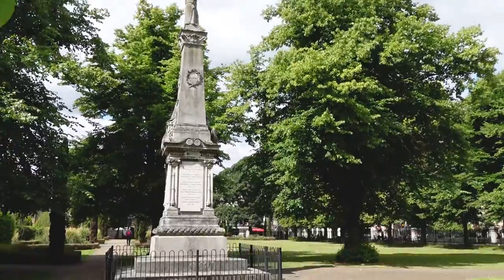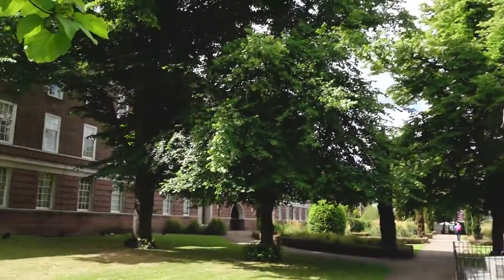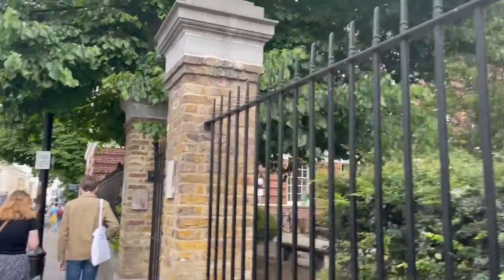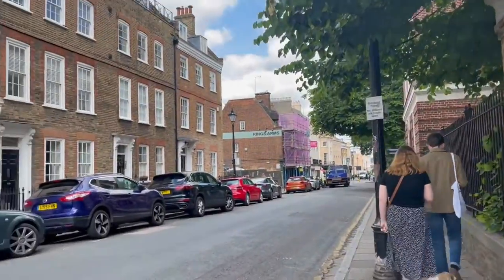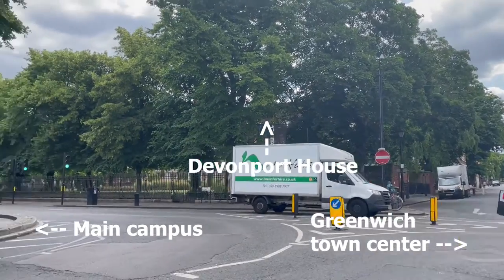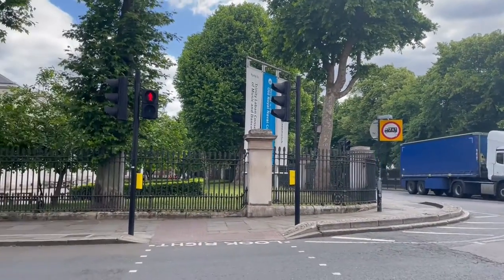I also wanted to show you around outside the building a bit. Out front we have this beautiful courtyard. Out back there's another courtyard, and then this is the road that you exit out of the dorm onto. One of the best things about this accommodation is the location — it's really close to the town center as well as the main campus.